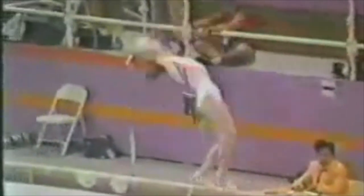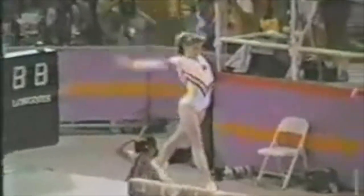This was the first time that I ever remember seeing four skills in a row on the balance beam. This is Ekaterina Szabo at the 1984 Olympics. The 1989 Worlds were the first time I remember seeing four skills in a row with saltos. This was a French gymnast named Karine Mermet.